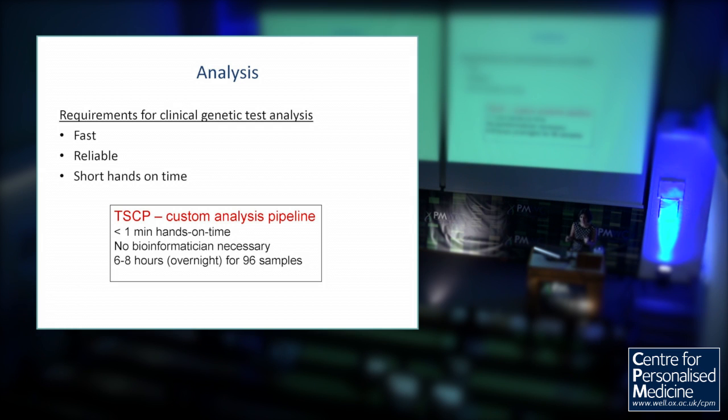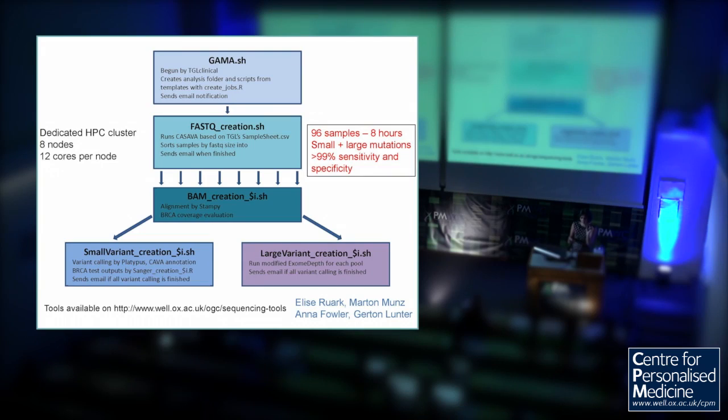For a clinical analysis pipeline, it has to be fast, reliable, and have short hands-on time. If you need a bioinformatician to look at every single test, that's not a scalable or affordable option. So we explicitly made that happen with a custom pipeline that has very short hands-on time — no bioinformatician is necessary to run it, though they were needed to set it up. It takes about six to eight hours for 96 to 192 samples, which is overnight. It handles both small variants and large exonic deletions and duplications, and has high sensitivity and specificity. All the tools are available on our website, and we're now making a single pipeline that can do it all in one.